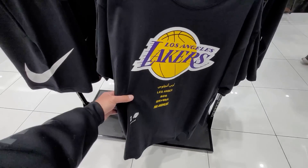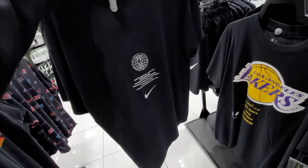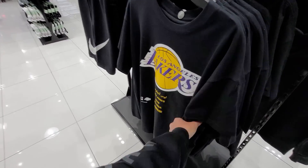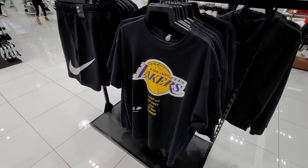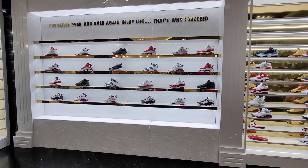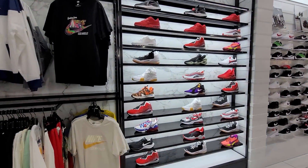This is actually pretty dope — bunch of different languages on the apparel, Lakers shirt. Why have I not seen this at other places? This is freaking fire. $40 — a little steep but still super dope. Got the Flint Sevens, got some interesting stuff here.